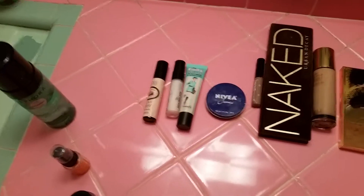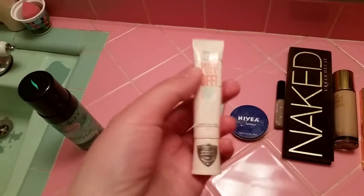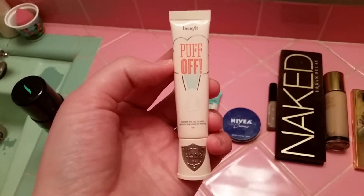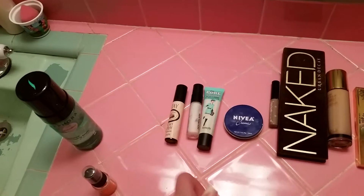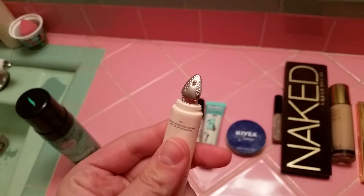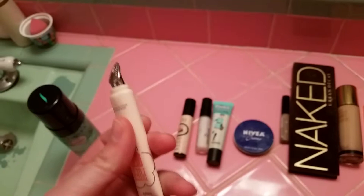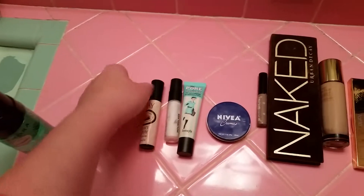After I wash and moisturize, it's time to put on my face — as we southern ladies call putting on makeup. First things first, I use Benefit's Pop Off because I tend to have a little bit of under-eye puffiness. It's got a neat little applicator that looks like an iron, which is super cute. You put the cream on and it has a cooling effect that reduces puffiness and makes you look more awake, which is essential when you have a toddler.